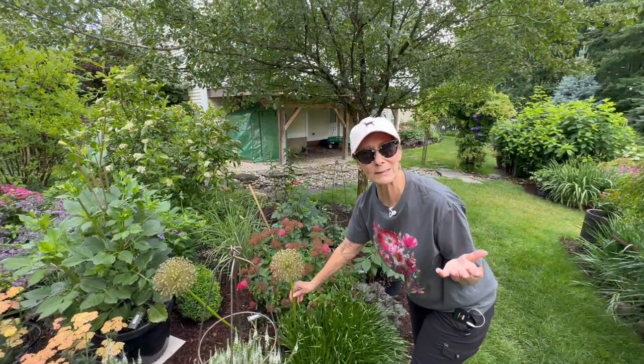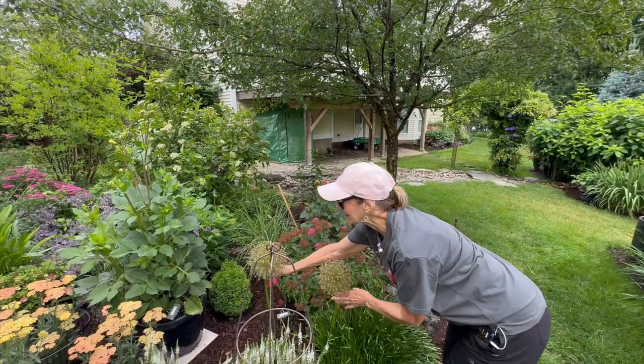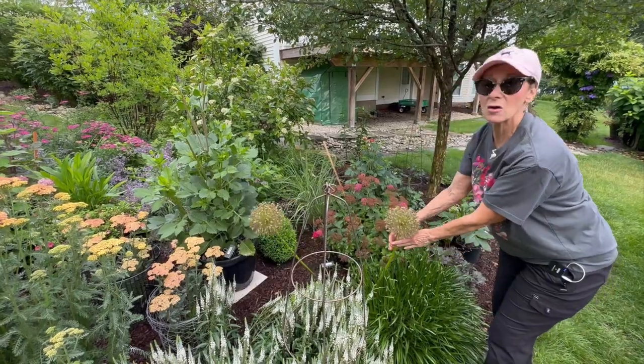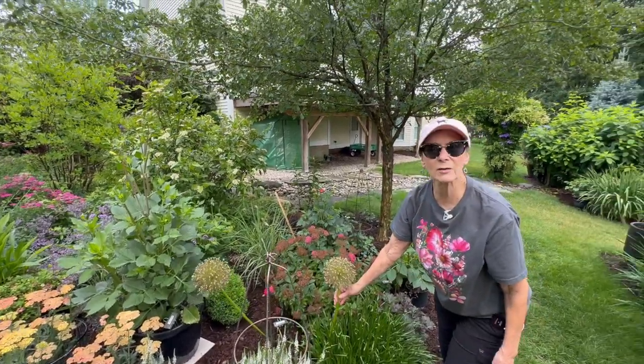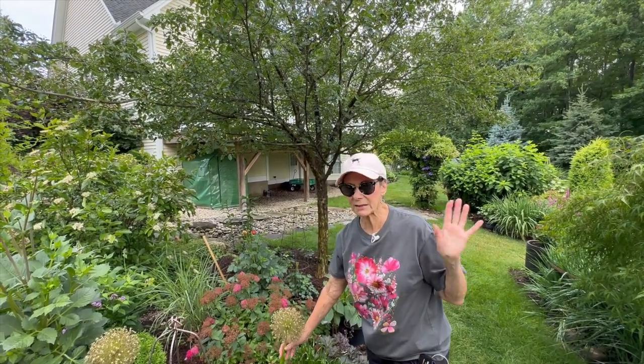They still look really pretty. A lot of people like to dry them and spray them with silver or gold for Christmas decorations at the holidays. I don't typically do that, but I do leave them up as long as I can until they really start falling down. Especially with the Globemasters, after a point you just need to cut them down because they're just gone.